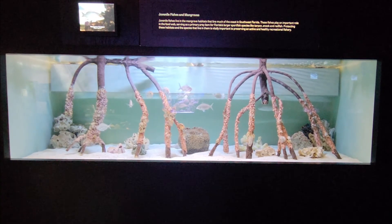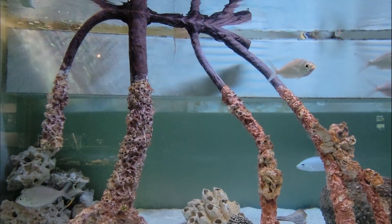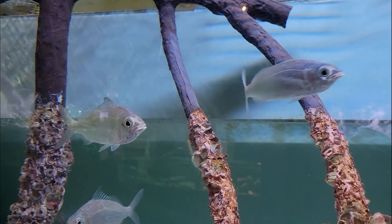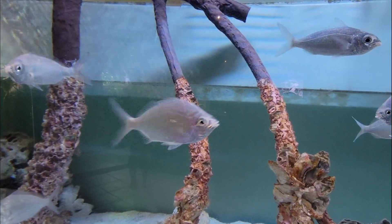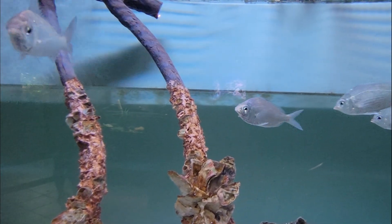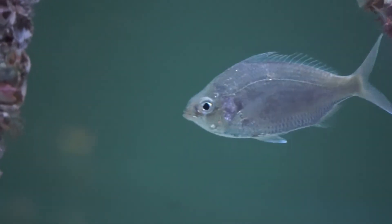This exhibit teaches us about juvenile fishes and mangroves, with the species on display being the mangrove snapper. This habitat lines much of the coast in southwest Florida, and juvenile fish play an important role in the food web, serving as a primary prey item for larger sports fish. Protecting these habitats and the species that live there is vitally important in preserving an active and healthy recreational fishery.